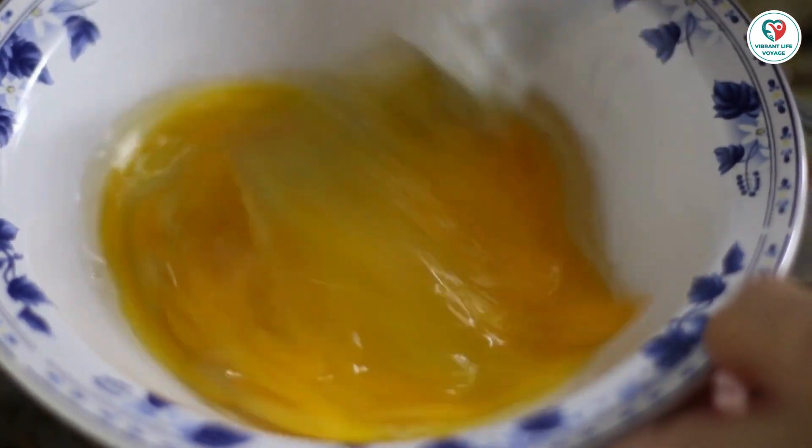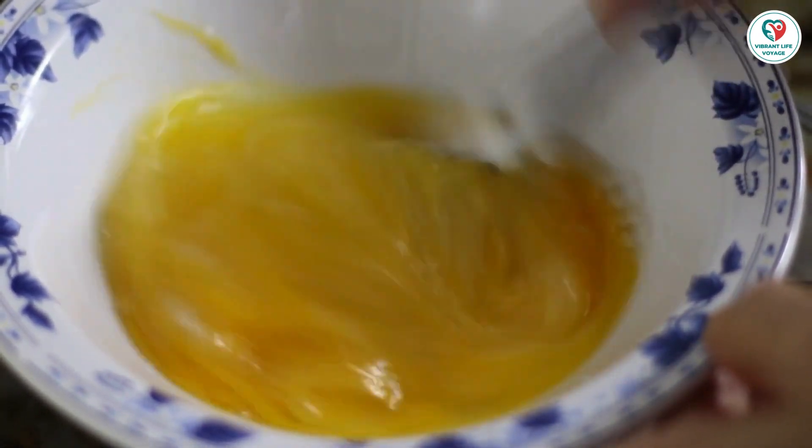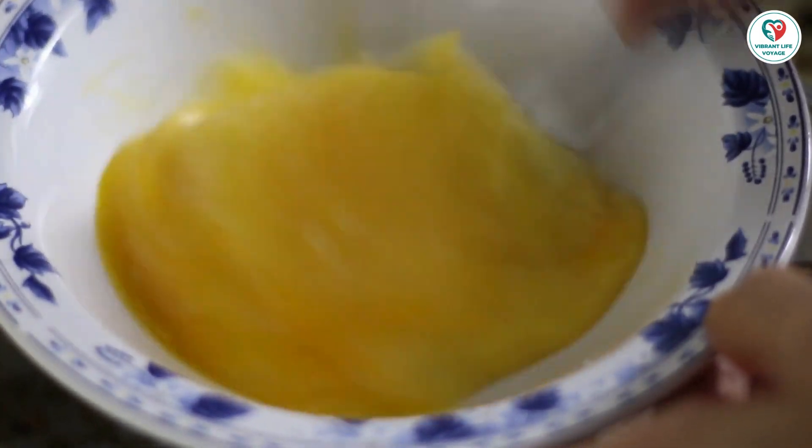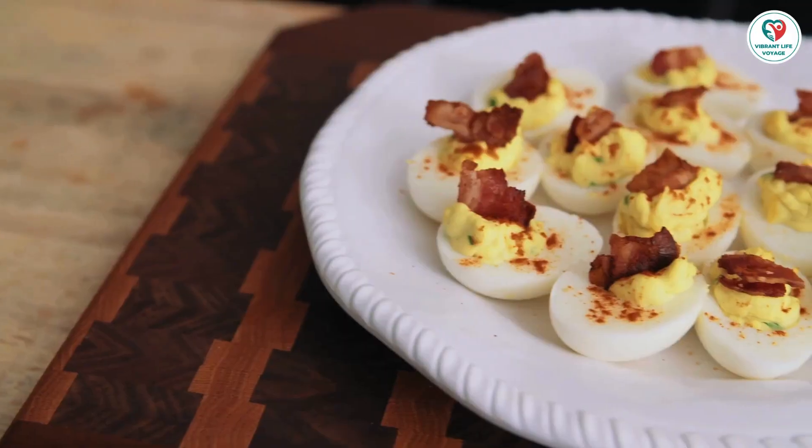Good news for parents: most young children outgrow their egg allergy. To be certain, consult your child's doctor and stay informed on the latest in allergy research.